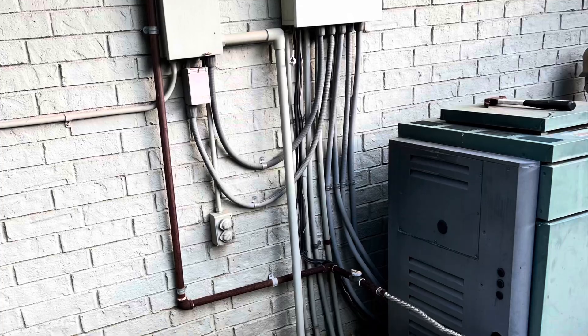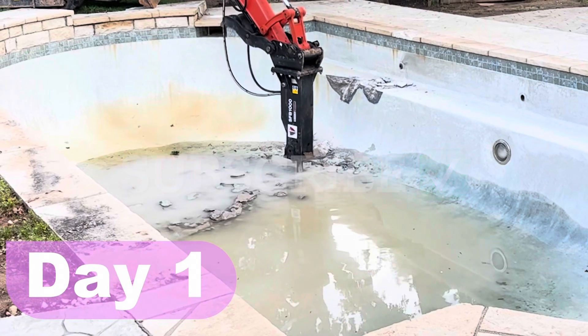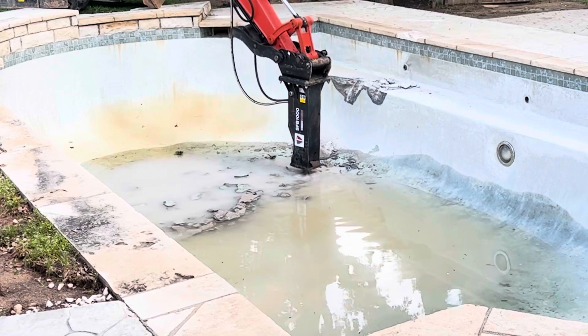Special thanks to 57 Services Blake Boyd for helping us out with this. He and his guys did a fabulous job of removing this swimming pool.